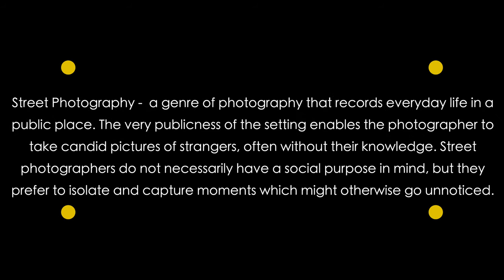There are many definitions of street photography, and I like this one from Britannica: 'Street photography is a genre of photography that records everyday life in a public place. The publicness of this setting enables the photographer to take candid pictures of strangers, often without their knowledge. Street photographers prefer to isolate and capture moments which might otherwise go unnoticed.' That's what my trip to Montreal was all about — taking candid shots of strangers, my family, and the overall life of Montreal.